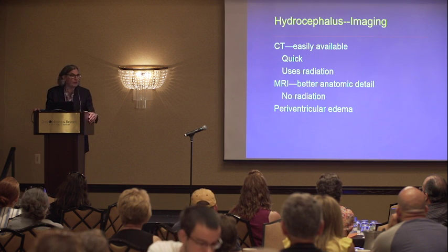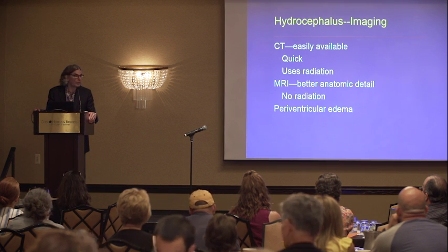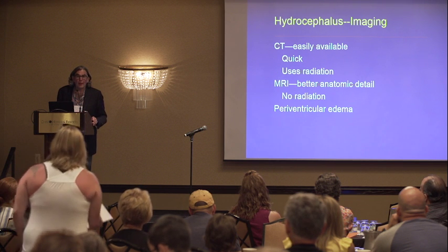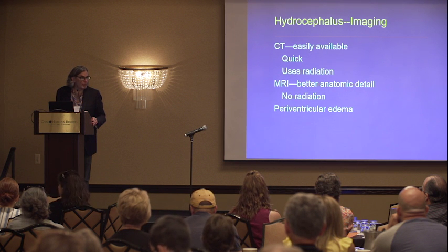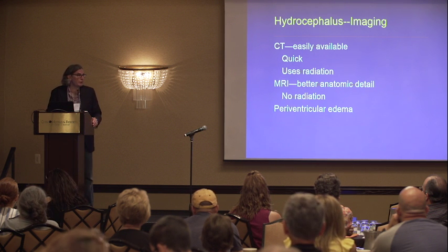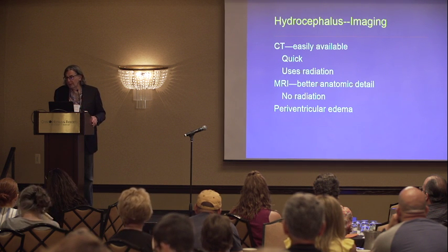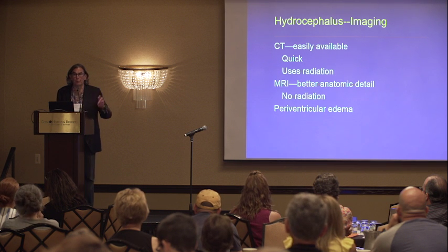How do we assess hydrocephalus? You do imaging of the brain in the course of workup of kids with neurologic conditions. CT is historically the most easily accessible and first way to image the brain — it's quick, very common, and all emergency rooms have them. The problem is it uses radiation. We're moving now to try to use MRIs, which are getting more efficient. For assessing hydrocephalus, you can get a quick MRI in a minute or two, and the child does not have to be sedated.